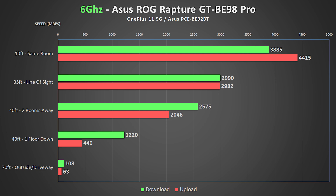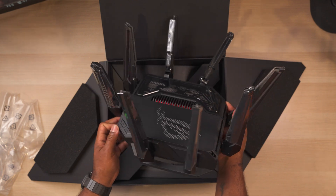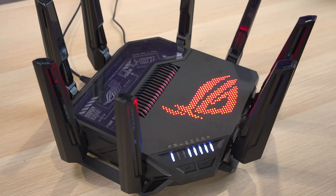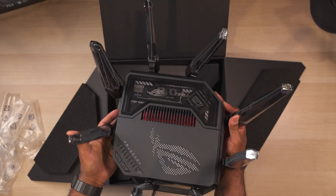The ASUS produced some of the fastest and most consistent results in nearly every test and offers the most flexibility and customization options. The only real downside is its bold design if you're not looking for something conspicuous — but if you want insane performance, the GTBE98 Pro is hard to beat. The runner-up for Best High-End Wi-Fi goes to the TP-Link Archer BE900, and it was nearly a tie with the ASUS.